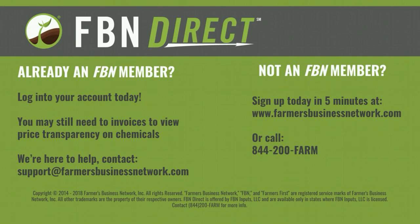The way the price transparency tool works is because FBN is a contributory network. In order to see price transparency, you take a quick picture of your chemical invoice — we need three separate prices, which can all be on one invoice. You can send that to data@farmersbusinessnetwork.com or text it to the rep you're working with. We get that uploaded into your account, it unlocks the price transparency feature, and you're good to go.